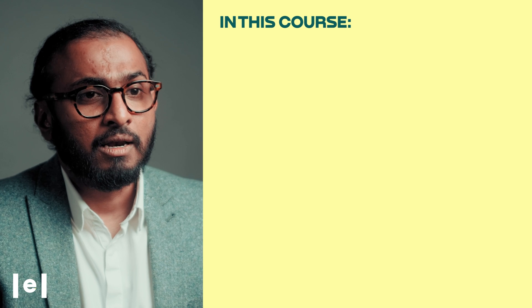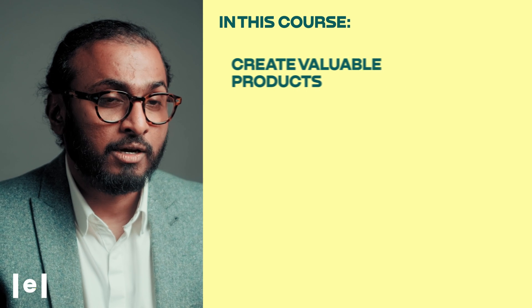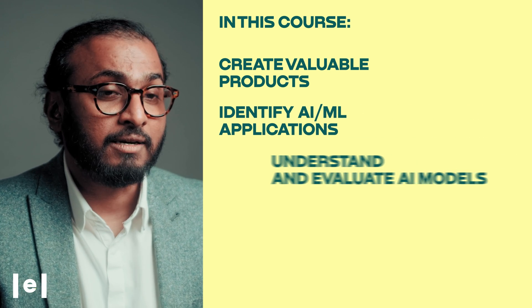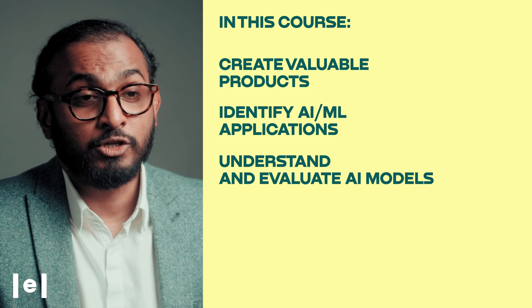Here's what's in store for you: learn how to combine strategy with technology to create valuable products, identify when and how to apply AI/ML to the right problems, understand and evaluate AI models, picking the best one for your challenges.